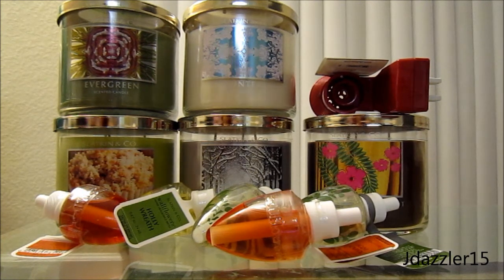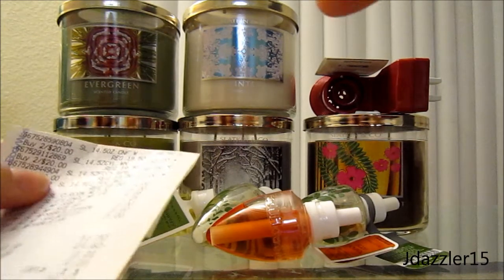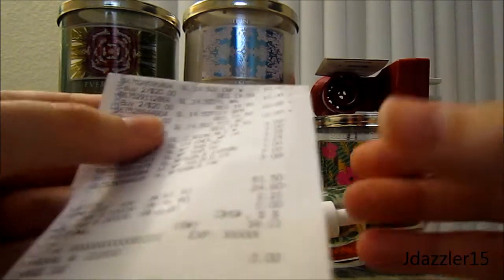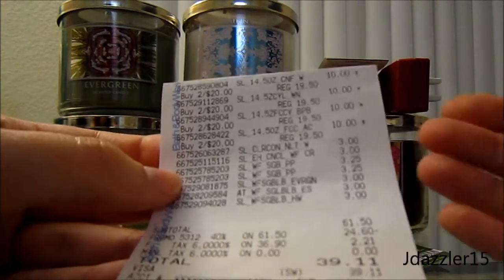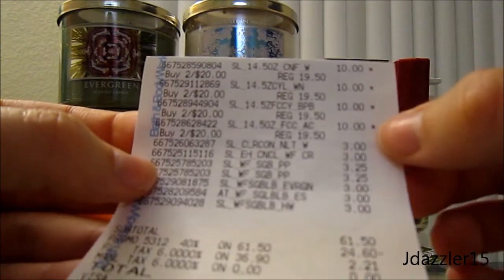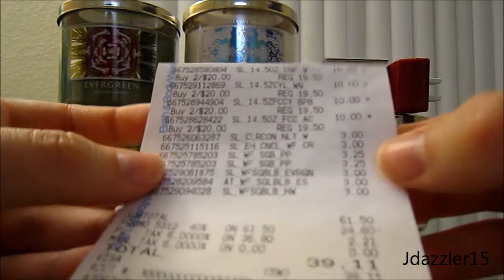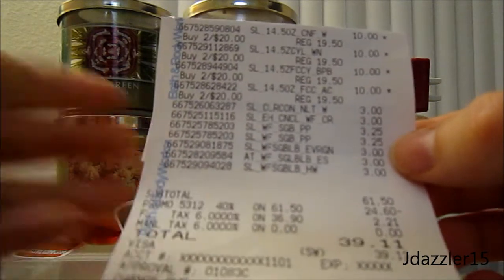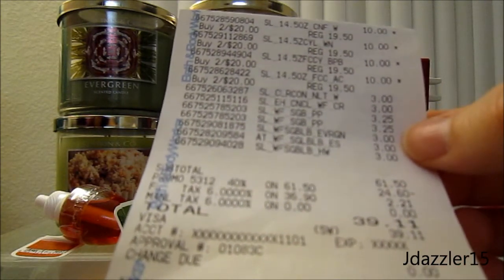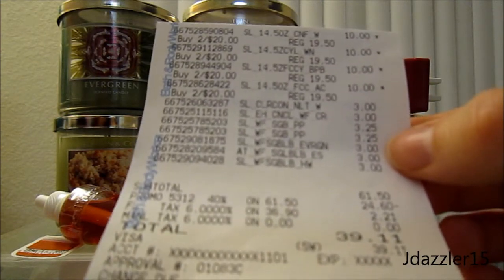So let me show you the receipt. I have five candles up here, but I only purchased four. One of them I forgot to talk about in the last video, so I figured I'd just throw it in here. But as you can see, I bought four candles and they were two for $20, and then I decided to buy wallflowers. I haven't bought wallflowers in probably like six years or something, and I don't know why to be honest with you.